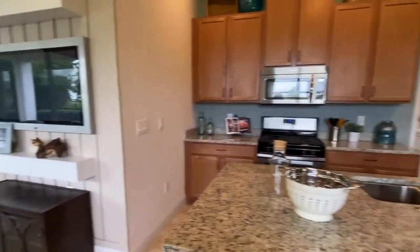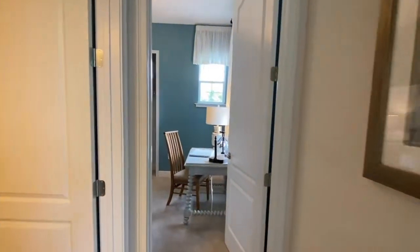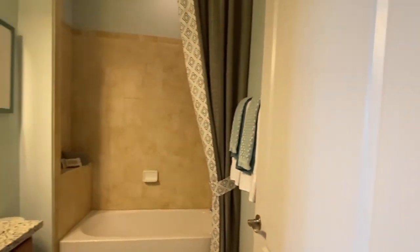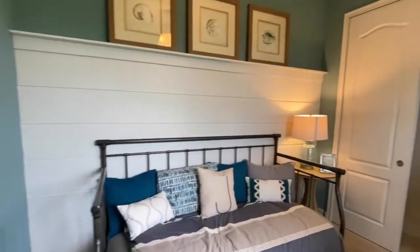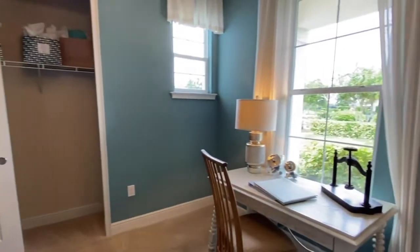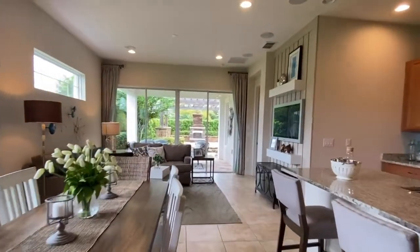I'll take you over to one of the bedrooms. There is a full size bathroom just outside. You have the shower and tub. And your first bedroom space. The split floor plan allows you privacy if you have company staying with you. And at the back of the home, you have your primary bedroom suite.